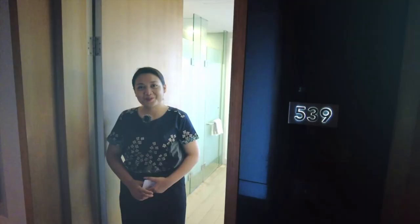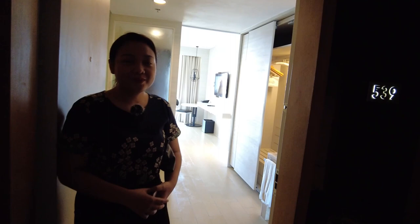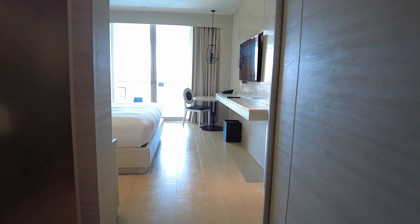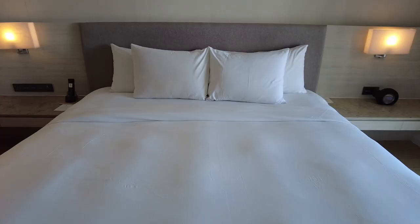Welcome to The Stones Legian Bali. Today we are at the deluxe pool view room. In The Stones Legian Bali, we have 307 rooms and it starts from the deluxe category. This is the second category, which is deluxe pool view. This room has the capacity of two adults and is 32 square meters. This is the king bed type with 350 thread count linen, which is very soft. If you sleep here, you will sleep like a baby.